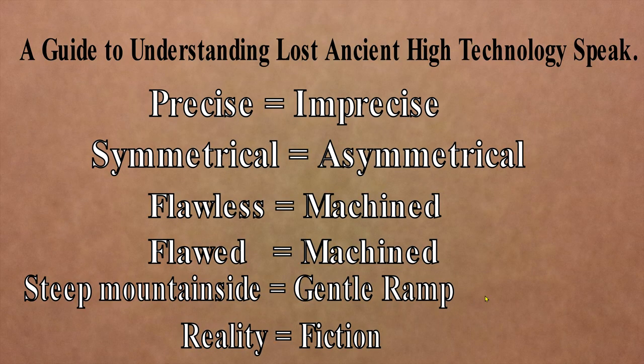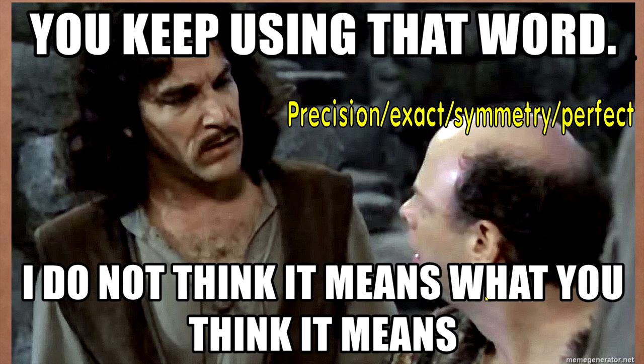Here's a guide to understanding lost ancient high technology speak: whenever they say 'precise,' it means imprecise. When they say 'symmetrical,' it means asymmetrical. When something is flawless, it's clearly machined. When there's a flaw, it's clearly machined. Steep mountain side equals a gentle ramp. Reality equals fiction. This is how it works. Precision, exactness, symmetry, perfection — I keep using these words but they do not mean what you think they mean, because they don't.